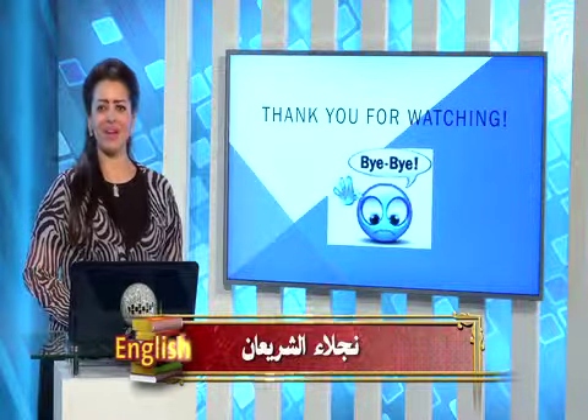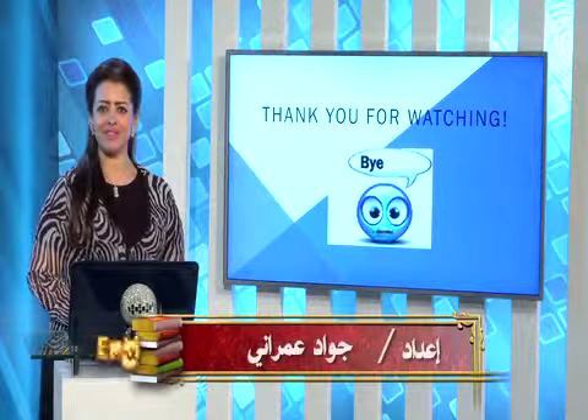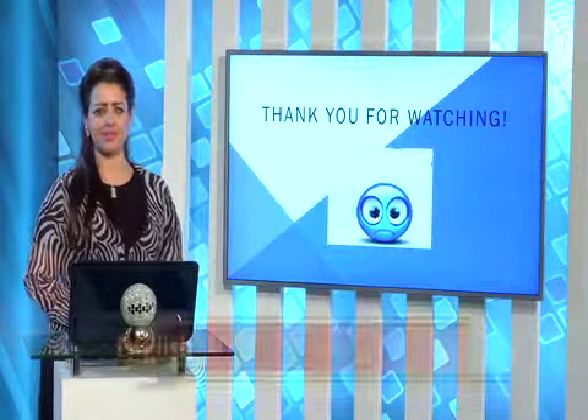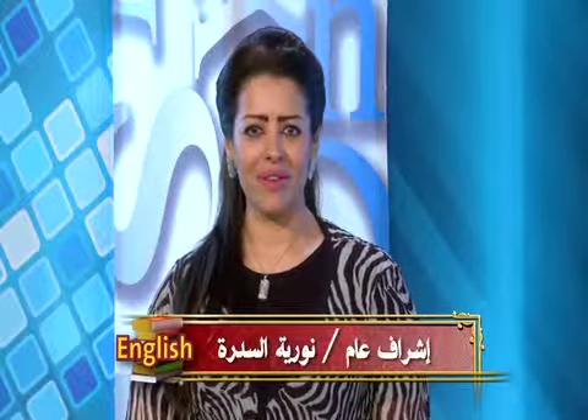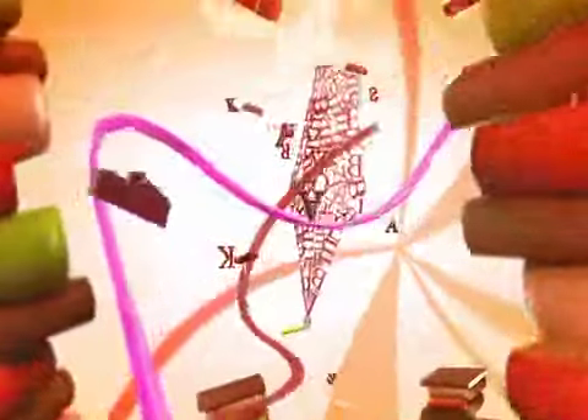My dear students, we have come to an end. As you can see, we have covered reading comprehension and some of the set book questions. I hope you have enjoyed and benefited from today's lesson. I hope to see you in another episode. Have a nice day.